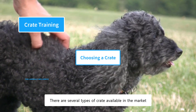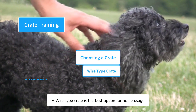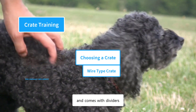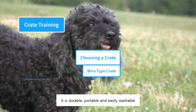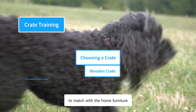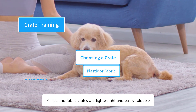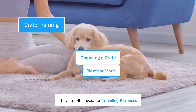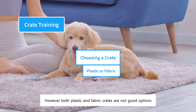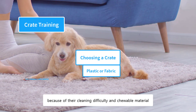There are several types of crates available in the market. A wire-type crate is the best option for home usage — it has excellent ventilation, comes with dividers, is durable, portable, easily washable, and dogs cannot chew on them. Wooden crates are often used to match home furniture, but a dog might chew on them. Plastic and fabric crates are lightweight and easily foldable, often used for traveling and approved by airlines. However, both plastic and fabric crates are not good options for home usage because of their cleaning difficulty and chewable material.